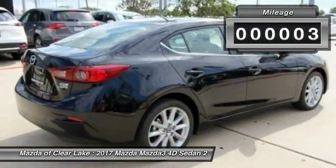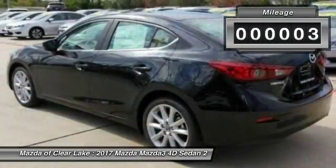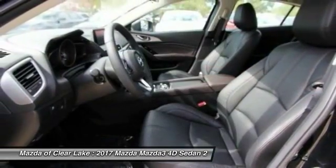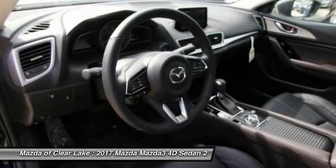This vehicle has less than 100 miles. Here are some of this vehicle's great options: heated seats, traction control, dual airbags, air conditioning, power steering.